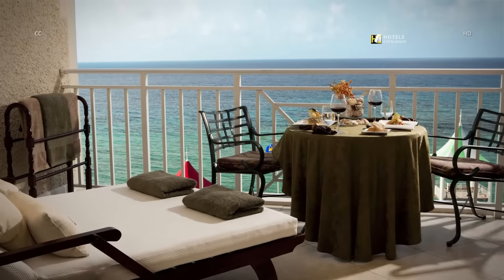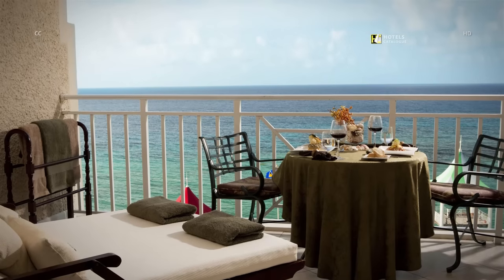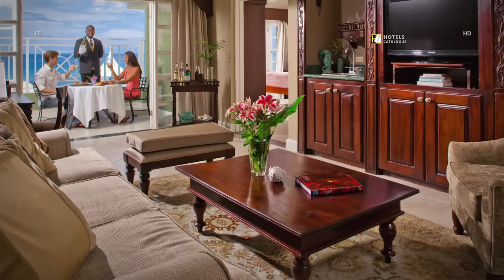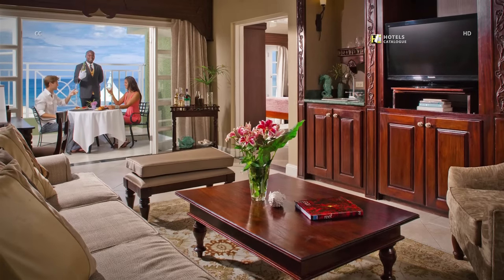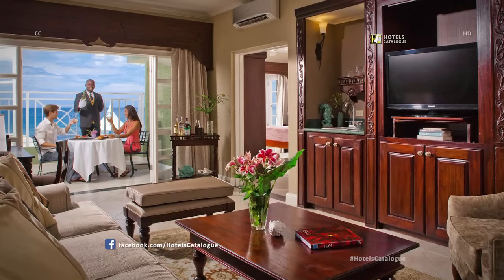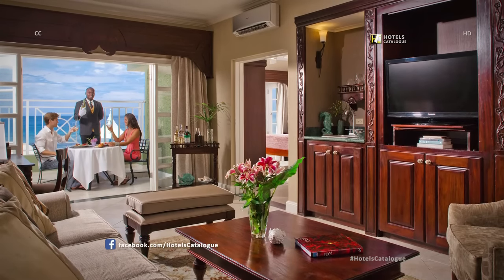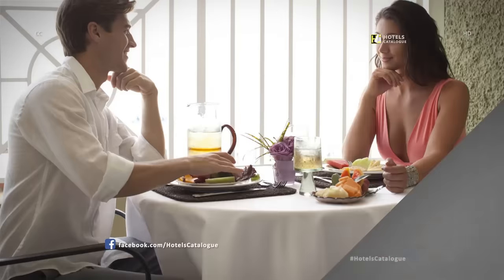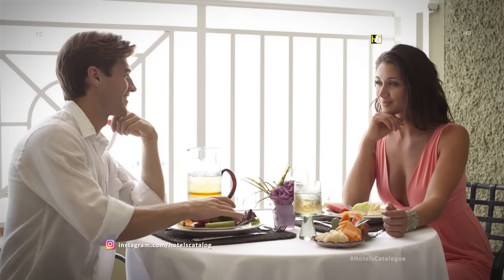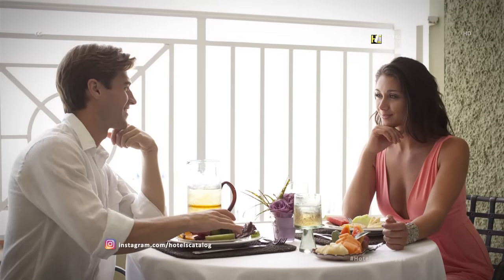The beachfront club level one-bedroom features a private balcony. For beach-loving honeymooners who want to splurge, a Riviera honeymoon one-bedroom butler suite might be the ticket. The suite offers large, separate bedroom and living room areas, and the luxury of a personal butler.